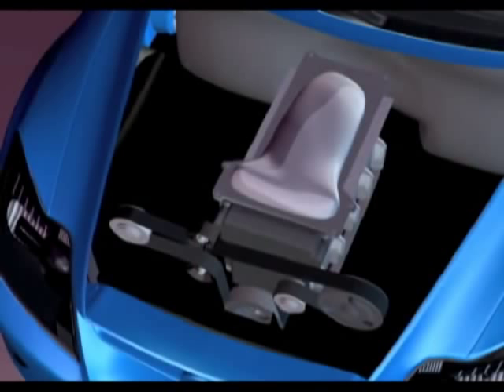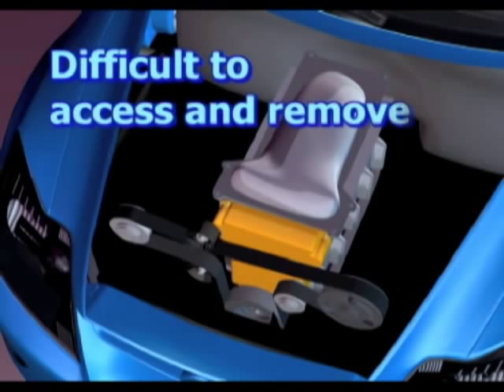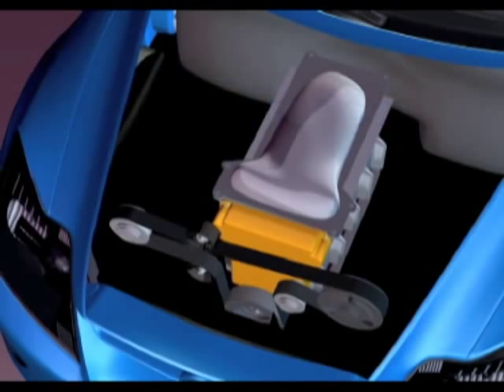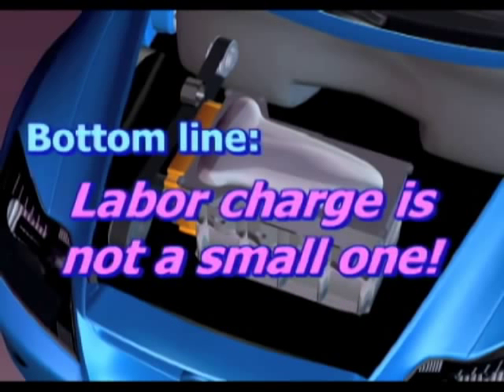The downside is that its position at the business end of an engine makes it difficult to access and remove in order to change the timing belt. If it's a transverse engine, the difficulty factor is multiplied. Bottom line, the labor charge for changing a timing belt is not a small one.